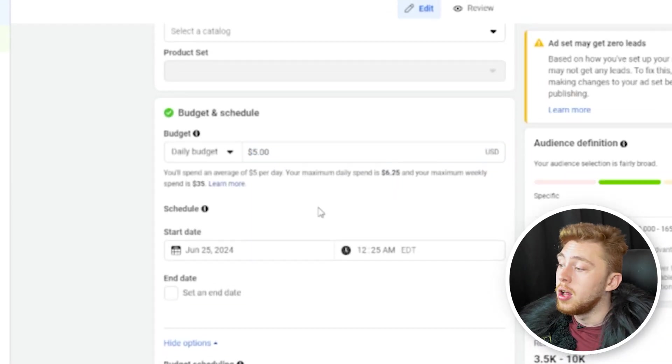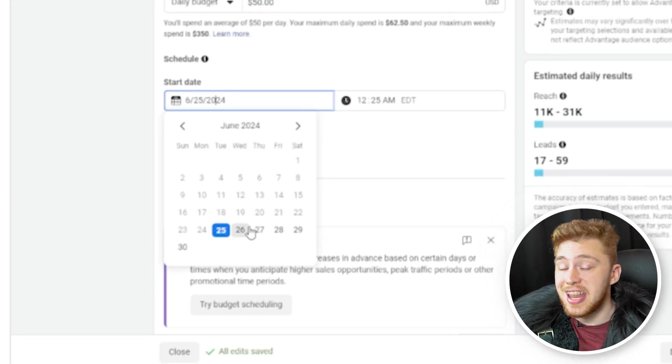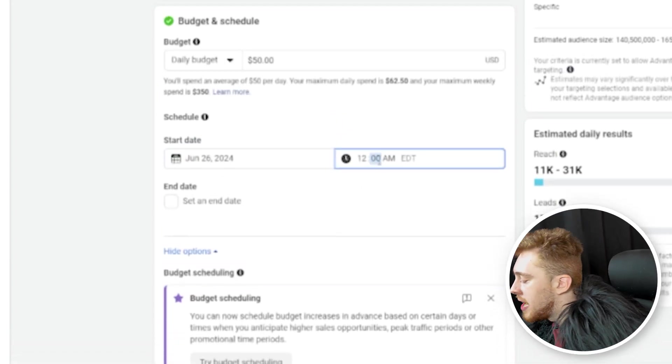Very importantly, you want to set the start date to the day following the current day. For me, today is June 25th, 2024, so I would want to select my start date as June 26th at 12:01 AM.